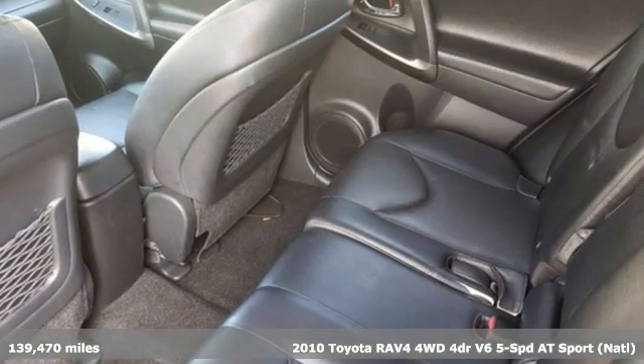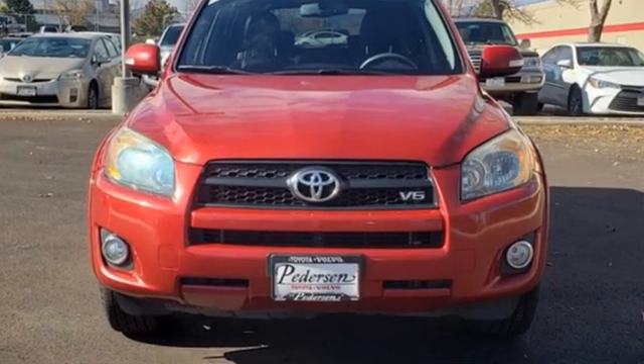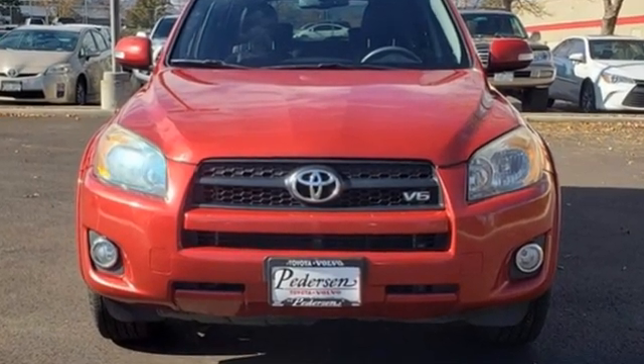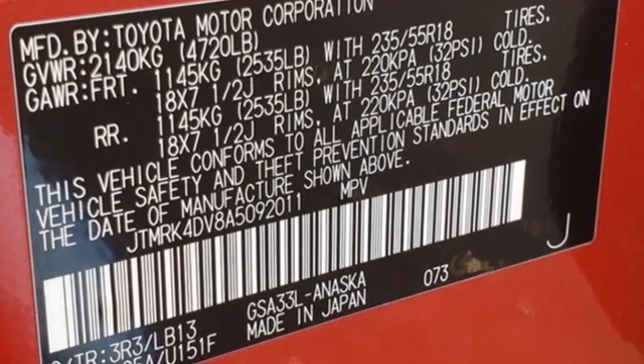Plus, it offers an exciting list of features: automatic transmission, manual tilting steering column, AM-FM stereo, manual telescoping steering column, and three 12-volt power outlets.